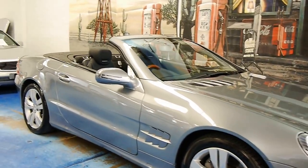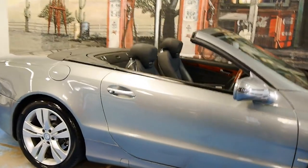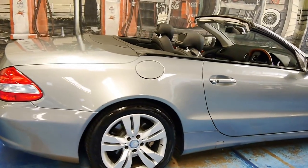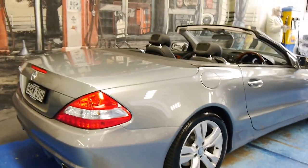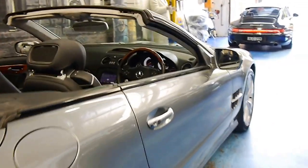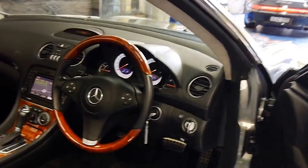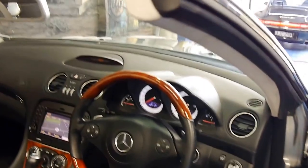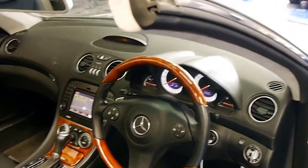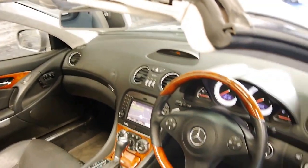Welcome to the Old Timer Centre. My name is Philip Tarrant and today we have for you a 2008 Mercedes-Benz SL500. It's the updated R230 series and it's got navigation along with many other options. It's done 130,000 kilometres and it's been perfectly serviced by a Mercedes-Benz dealership, with the next service not due for another 12,000 kilometres.